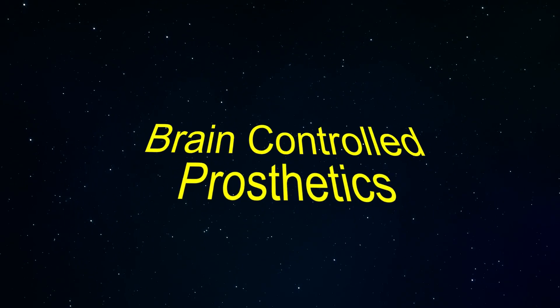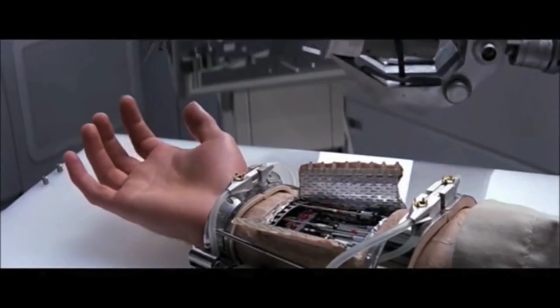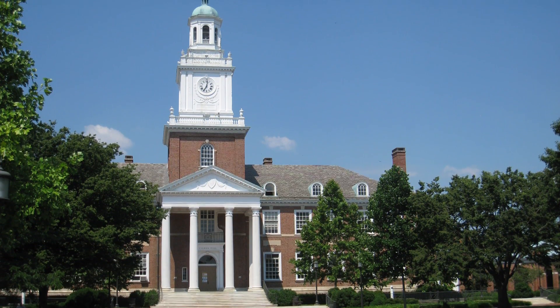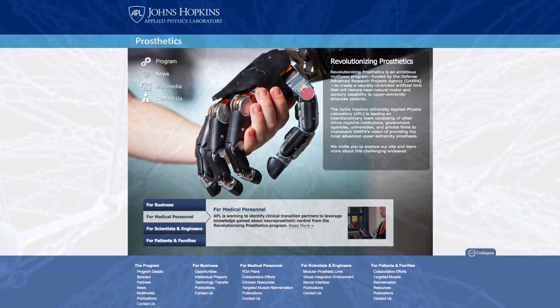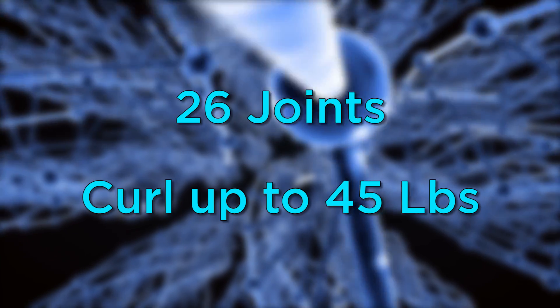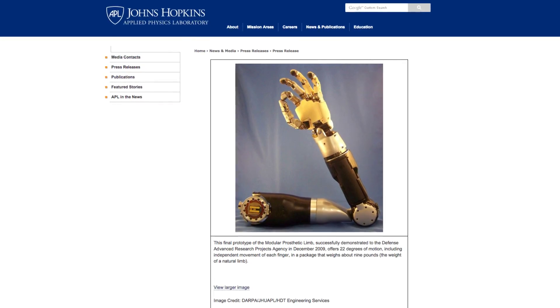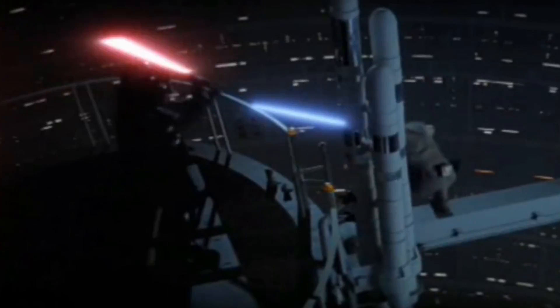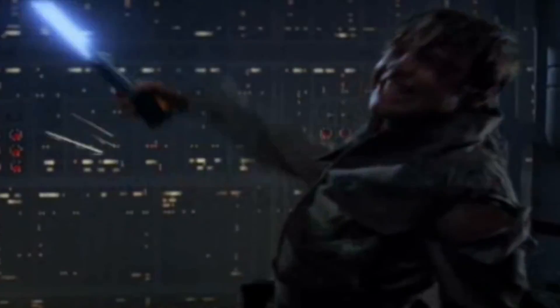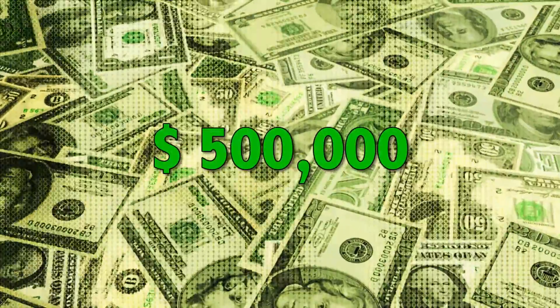Brain-controlled prosthetics. Luke's prosthetic hand looks cool, but could it actually be real? Engineers at Johns Hopkins University have developed a robotic arm that can receive commands from the human nervous system. The arm has 26 joints and can curl up to 45 pounds. There are now 10 functioning robotic arms of this type that have been built. And a message to the fathers out there — if you're thinking about cutting off your son's hand or arm, you might want to reconsider. These things come with a whopping price tag of $500,000.